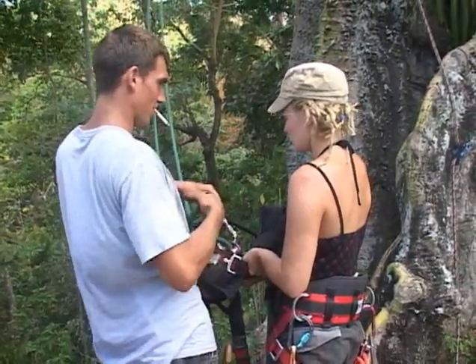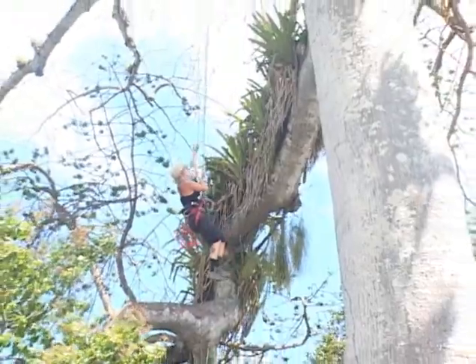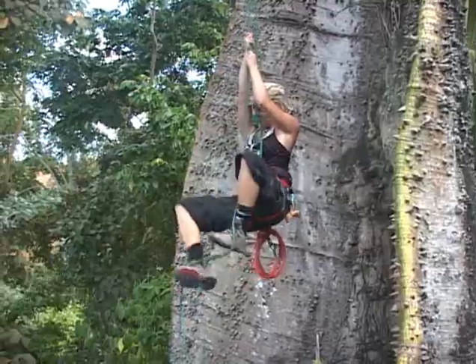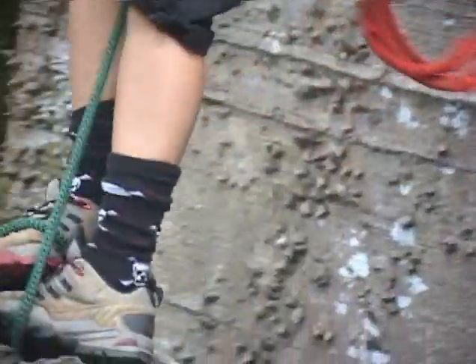And when he came down, he answered the million dollar question — why climb this tree in particular, and what's up there? "It's the biggest tree we've seen here, and there's just so many different types of life in it, and we just wanted to go up there and see what's up there."